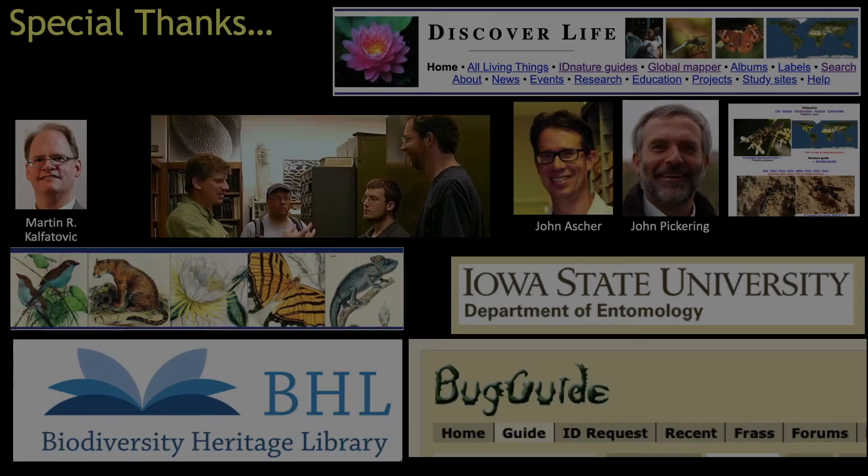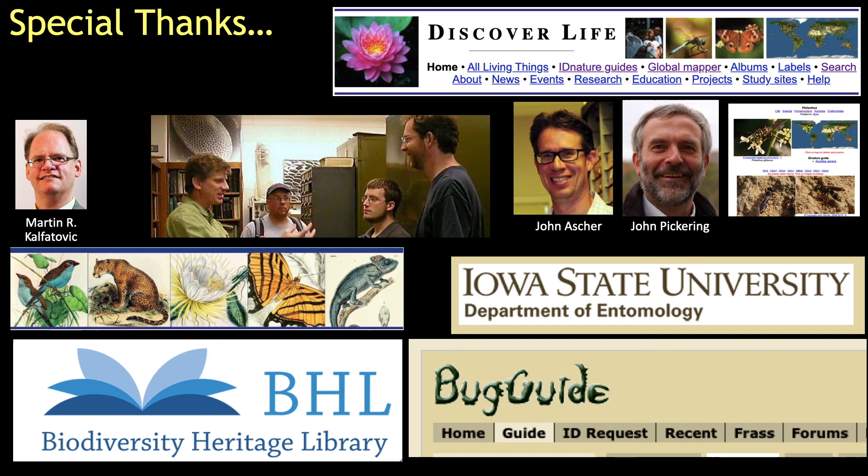Well, that should get you started. Good luck! As always, a special thanks go to the internet resources that make these videos possible, including the Biodiversity Heritage Library, Discover Life, and Iowa State University's Bug Guide. Look for them online.